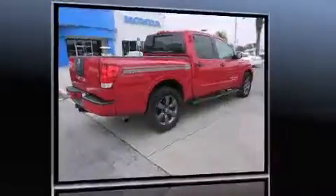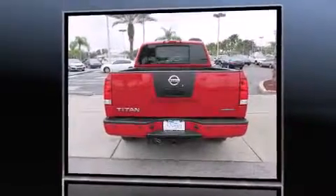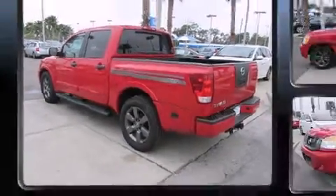A 5.6-liter V8 engine pairs with a sophisticated five-speed automatic transmission, providing a smooth and predictable driving experience. Well-tuned suspension and stability control deliver a spirited yet composed ride and drive.